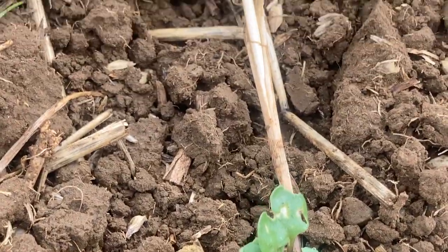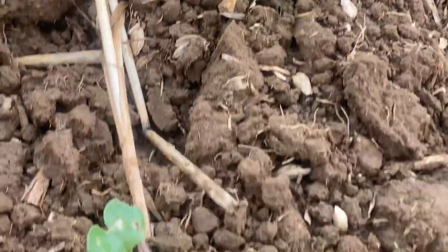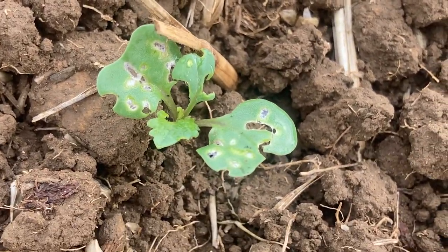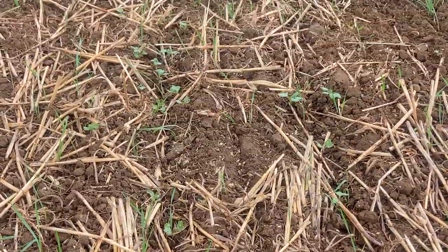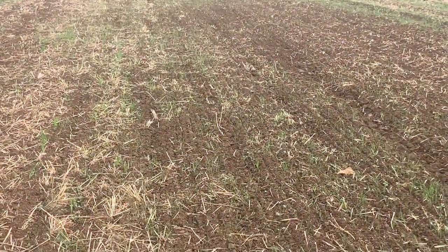They've been having a field day here, chewing on them. They're really going to town. So we'll try and stop them and if the crop gets going it'll grow away from it, but we just need some moisture now and some warm weather and it'll romp on.